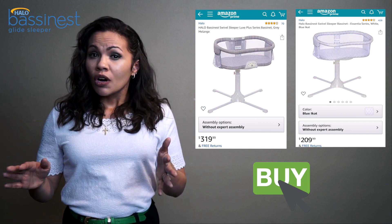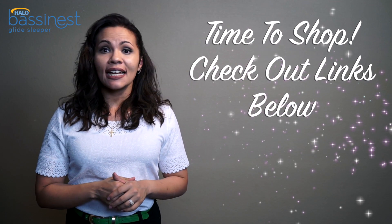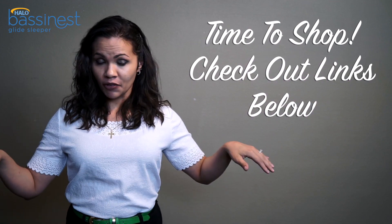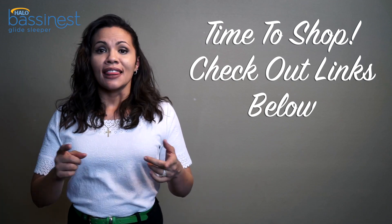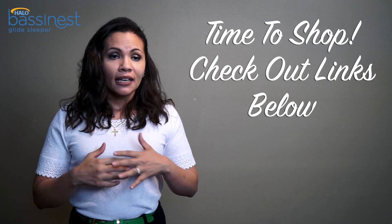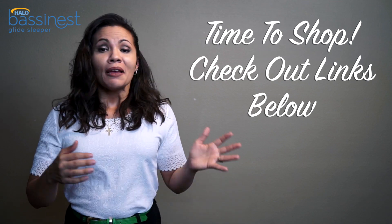Those swivel bassinets range between $200 to $350, so depending on your budget and what you think will be a priority, they may or may not be a good fit. I hope this review helped. Check all my links below — I'll put all the Halo bassinets along with accessories and other brands I think might be a good fit. Keep an open mind, because what you think you might need may not actually be what you end up using once your baby is in your arms.